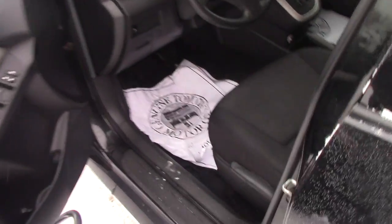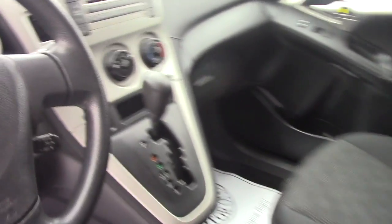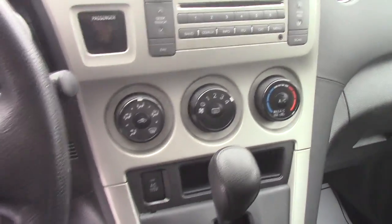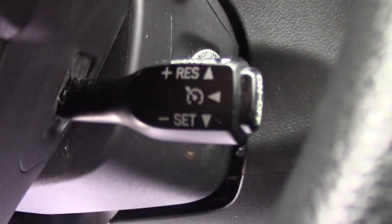Up front here, you've got power windows, power locks, power mirrors. You've got the standard AM/FM CD player with auxiliary input, easy-to-use climate controls, and then your cruise control options there on your steering column.